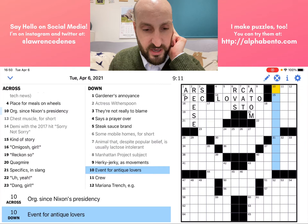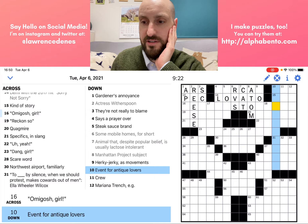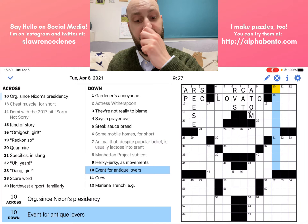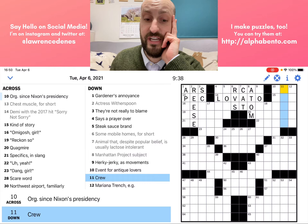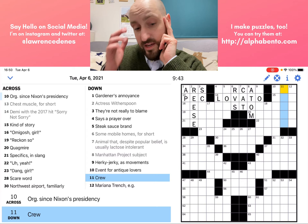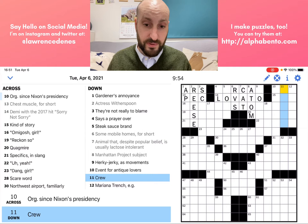Ten down: event for antique lovers. Is that a roadshow — Antiques Roadshow? No, that's too long. I'm not sure what event antique lovers might like. Crew — this is a straight definition or synonym clue, a word that could stand in for the word crew. These can be tricky because crew could mean multiple things — it could be crew like the crew of a ship, or crew like rowing.